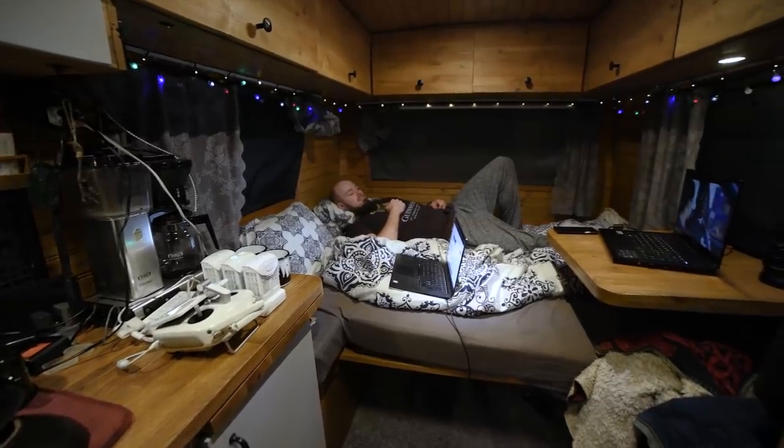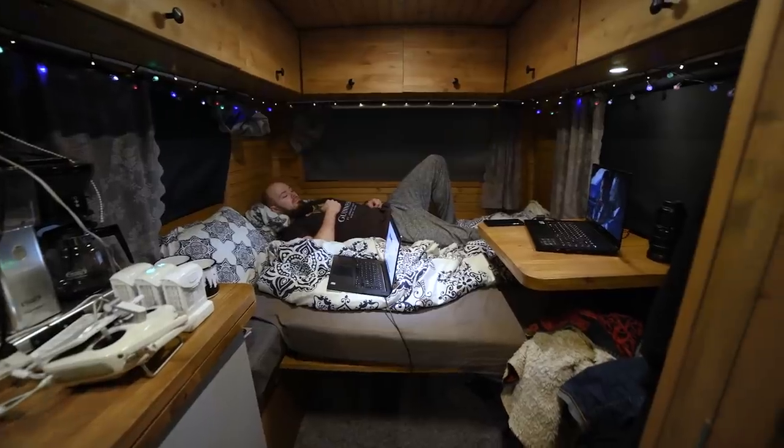When it gets completely dark, we usually work for a couple of hours, and then it's time to go to bed.